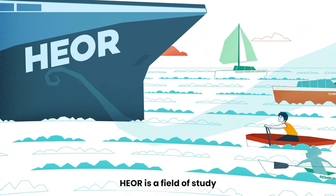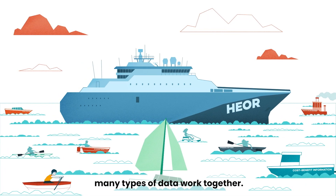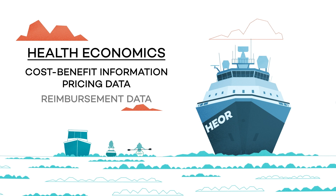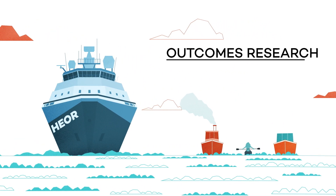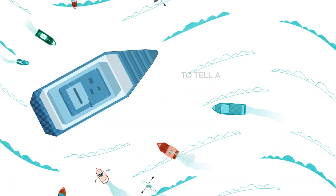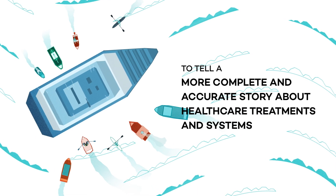HEOR is a field of study that has the power to make many types of data work together. It combines information from health economics — like cost-benefit information, pricing data, and reimbursement data — and information from outcomes research, like clinical trial data, quality of life measures, and epidemiology data, to tell a more complete and accurate story about healthcare treatments and systems.